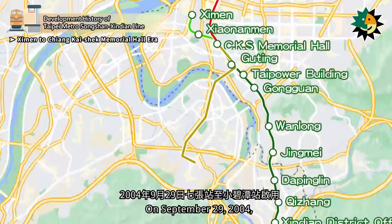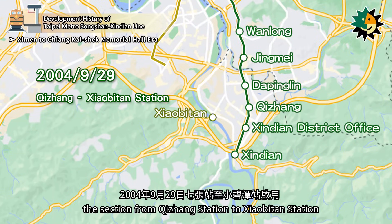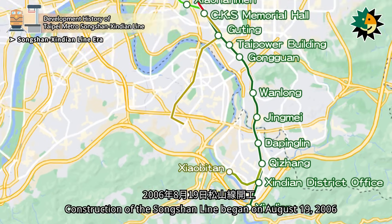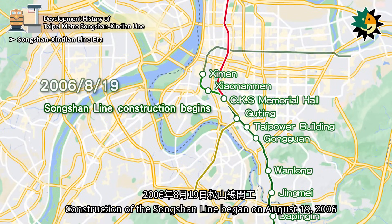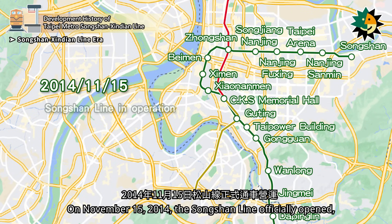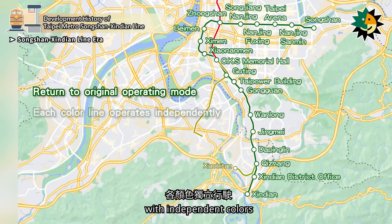On September 29, 2004, the section from Qizhong Station to Xiaobitan Station opened as the Xiaobitan branch line. Construction of the Songshan Line began on August 19, 2006. On November 15, 2014, the Songshan Line officially opened, connecting to the Xindian Line and restoring the original operation mode with independent colors.